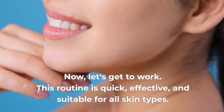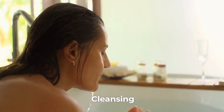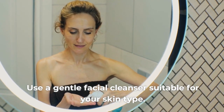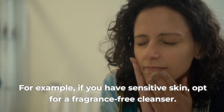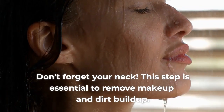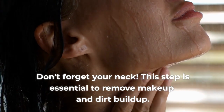This routine is quick, effective, and suitable for all skin types. Step 1: Cleansing. The first step is always cleansing. Use a gentle facial cleanser suitable for your skin type. For example, if you have sensitive skin, opt for a fragrance-free cleanser. Gently massage the skin to remove impurities. Don't forget your neck. This step is essential to remove makeup and dirt buildup.